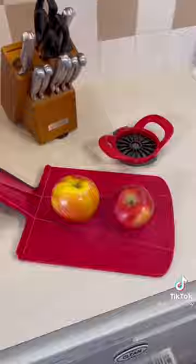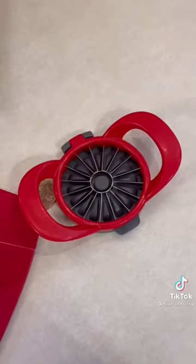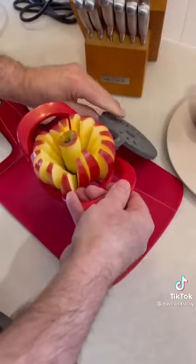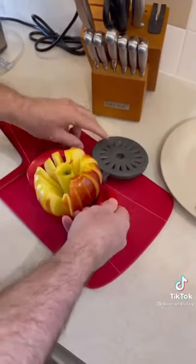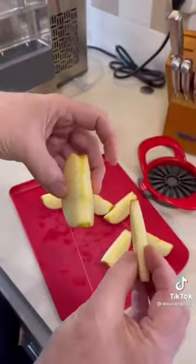Is Honeycrisp the best apple ever or is that just me? We've had the 8-slice apple slicer for years, but this new 16-slice apple slicer is better if you like your apple slices thinner. The attached safety cover also works to push the apple slices and core clear of the blades — I was today years old when I learned that.